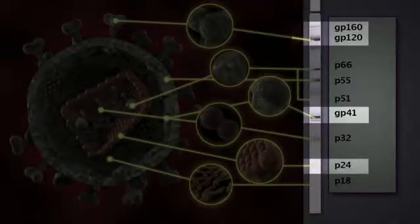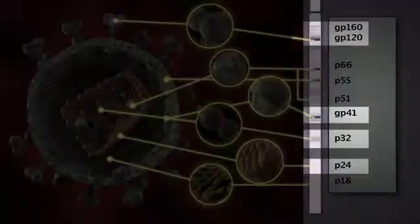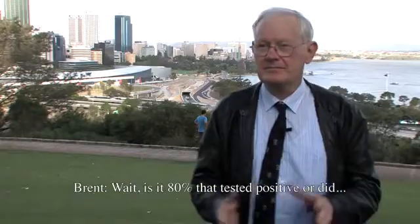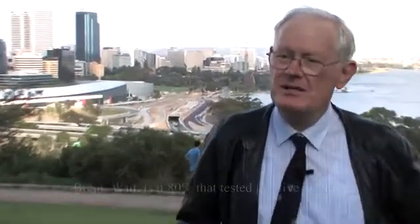Up until 1993, the FDA criteria required a protein band plus P24 plus P32 — they actually specified what the bands were. Using the FDA criteria which existed before 1993, only 80% of AIDS patients had a positive Western blot test, which means 20% were not positive on the FDA criteria. That is, 20% of people with clinical AIDS did not test positive.